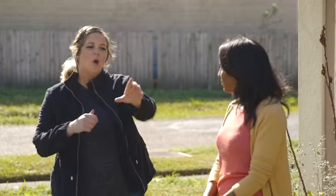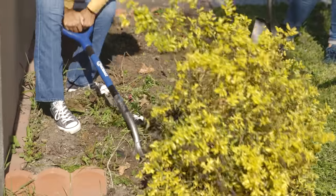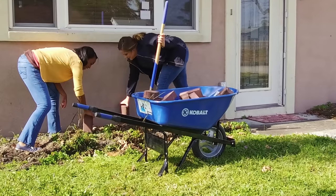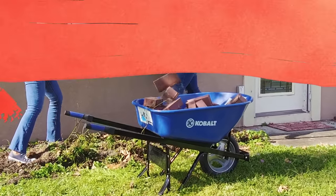Before we can paint this house, we need to get all these dead bushes and plants out of the way. Curb appeal is critical — it makes the first impression of your home, and you can decide what you want it to say. This homeowner wants it to say Vegas, baby. By the end of this weekend, Vegas is coming to New Orleans.